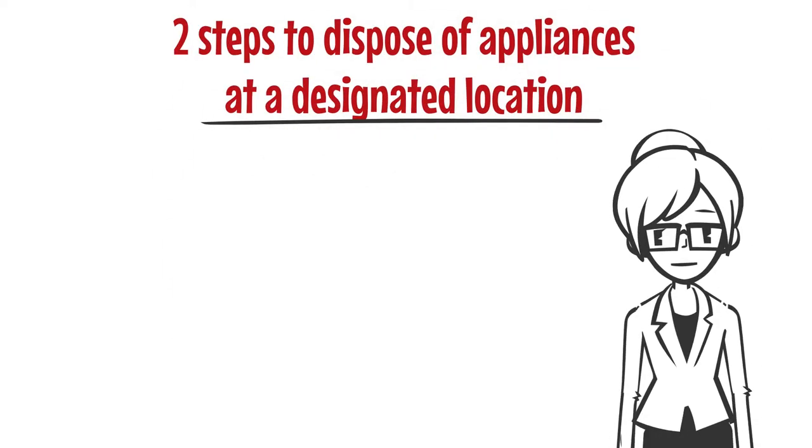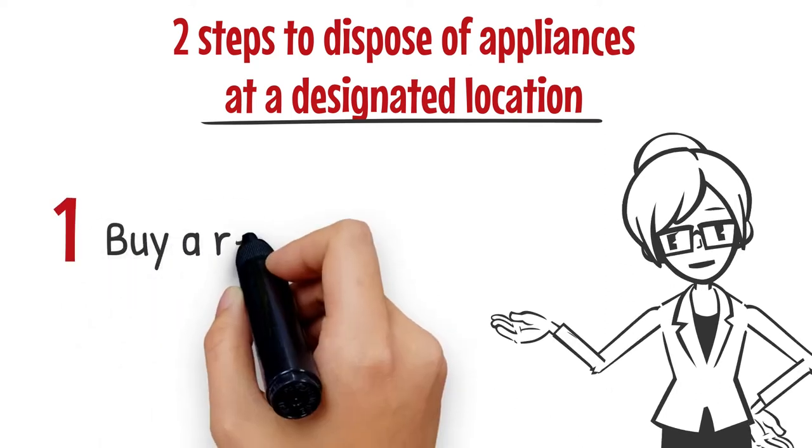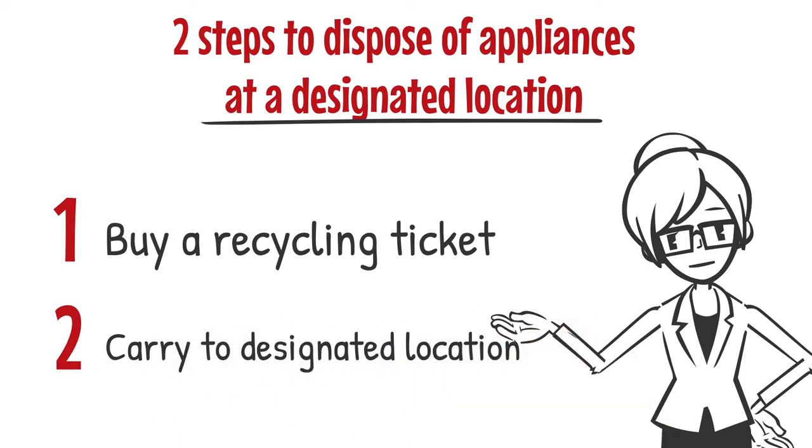There are two steps to dispose of home appliances at the designated location. First, you buy a recycling ticket. And second, carry to the designated location. I will introduce each one of them.